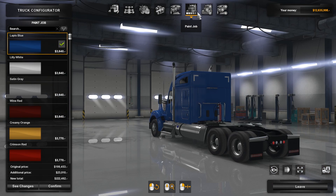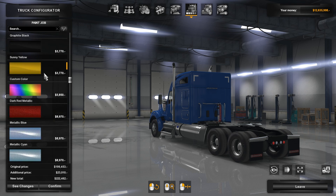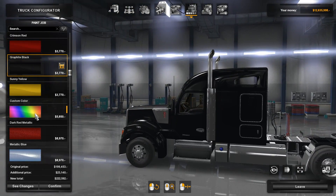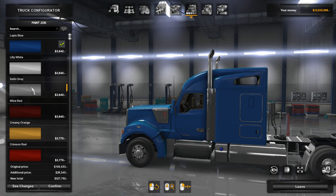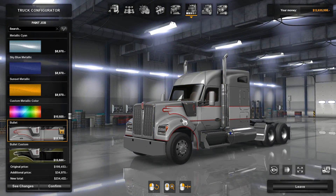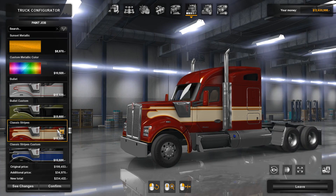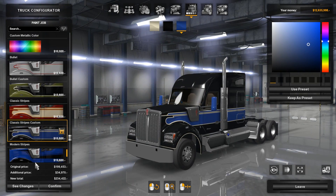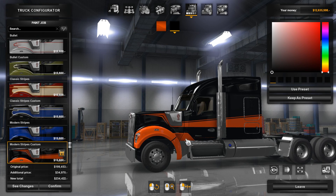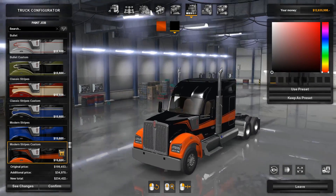In terms of colors, we have the usual options — the graphite black just looks classy, and we have dark red metallic among others. For paint jobs, we have bullet custom where you can make it your own, classic stripes and classic stripes custom, modern stripes — and honestly this one looks like it should be dragging a Harley-Davidson trailer down the road, that's exactly what I'd expect a Harley truck to look like.